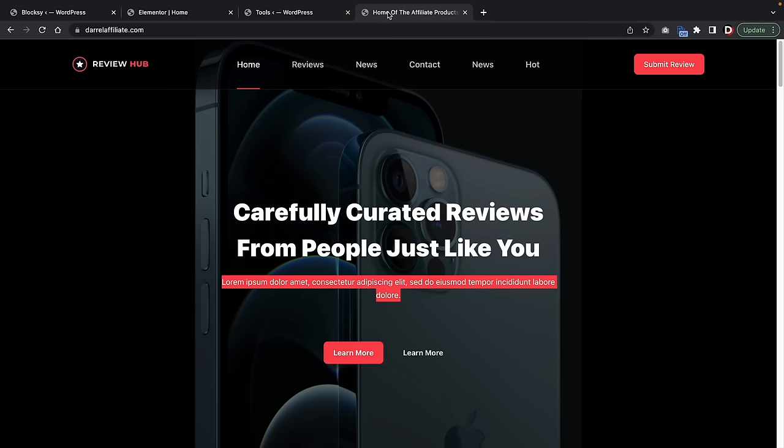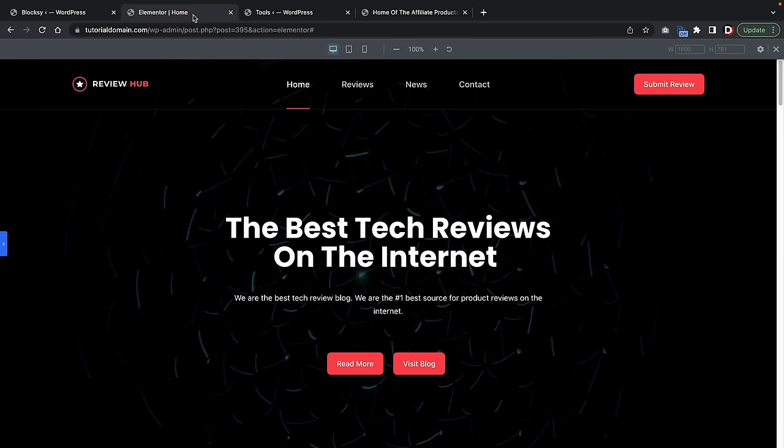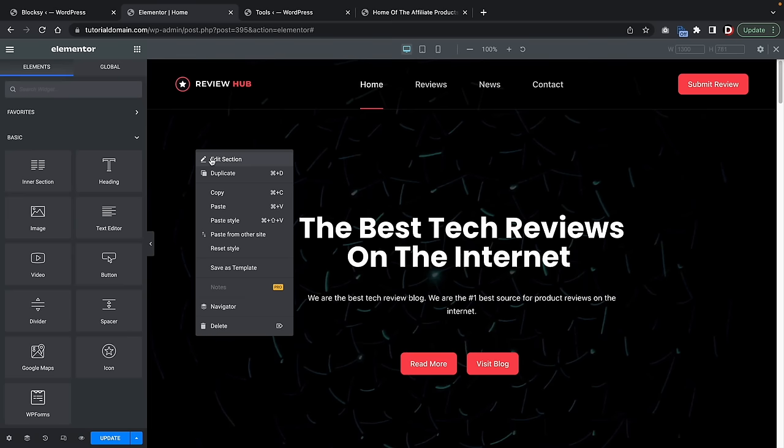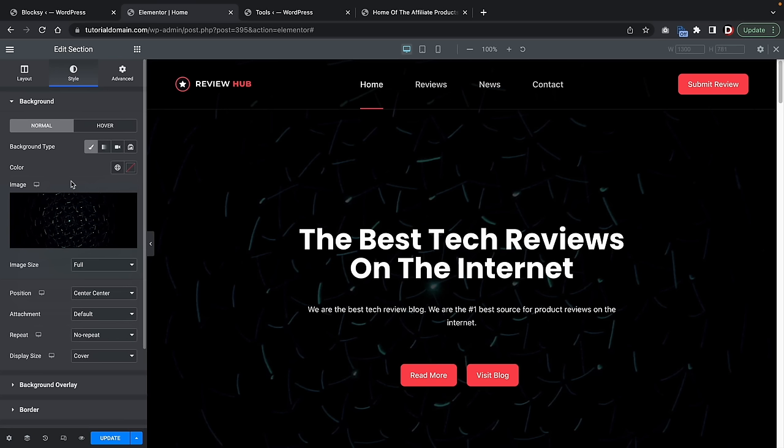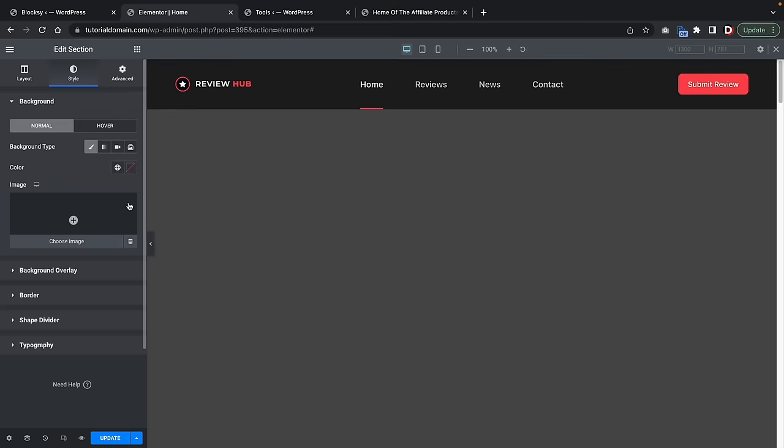You can click the trash can icon to delete the existing image. From there you can add a gradient color, a classic color, a video background by inserting a YouTube link, or a slideshow with consistent images in the background. I'll go to Classic, select an image, upload it from my files, and click on Insert Media. For display size we'll select 'Contain' and set the background color to black with the position centered.